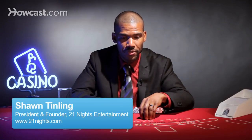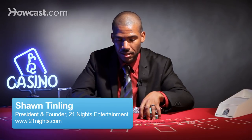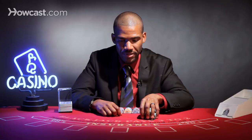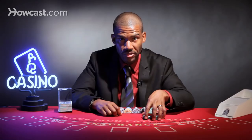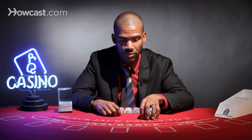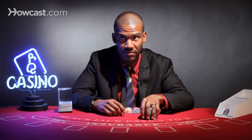Hey guys, I just wanted to go over blackjack betting. A lot of times you have people who have their methods or systems or whatever they want to call it and how to bet. There are a couple of right ways to do it, there are a couple of wrong ways to do it. I'm going to go into a few of the methods and then you could use whatever is comfortable for you.